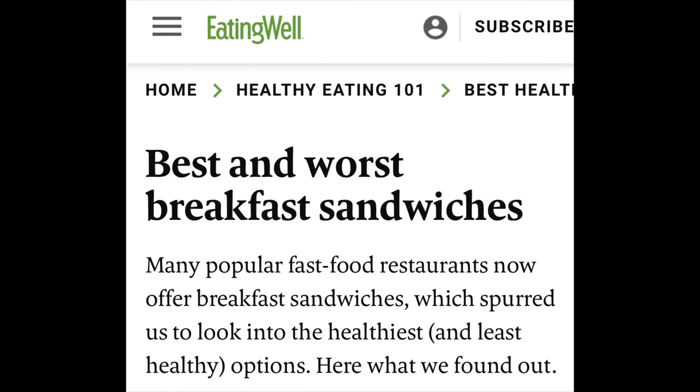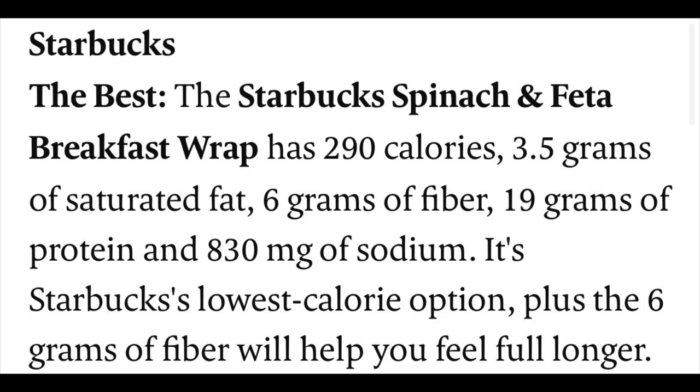It sounds reasonably healthy. In fact, one website, Eating Well — eatingwell.com — described it as follows, and lists the Starbucks wrap as one of the best and healthiest breakfast wraps that you can get if you're eating out.